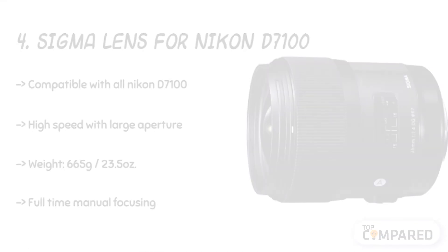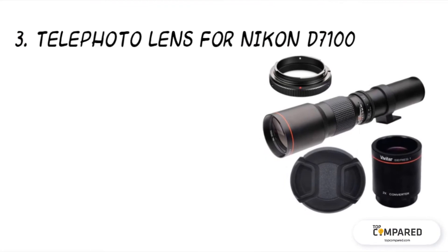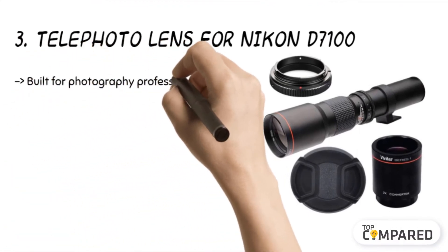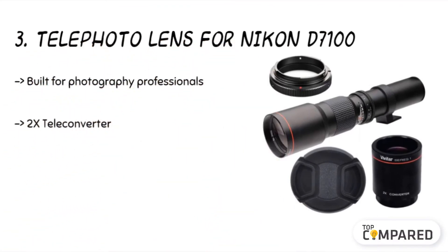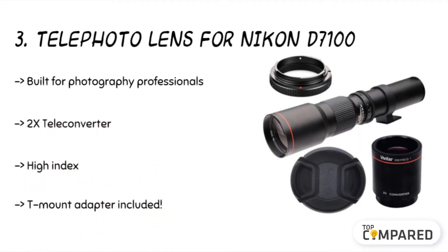The third product is the telephoto lens for Nikon D7100. This lens kit has a high power range of 500 to 1000mm with f/8 manual focus and is designed to be compatible with all Nikon cameras ranging from the D40 to the D7500. Its low-dispersion multi-coated optical glass reduces flare while shooting outside.